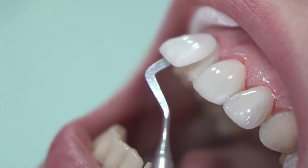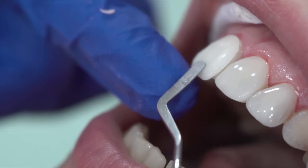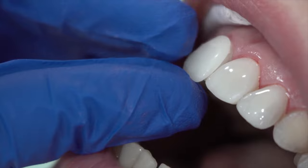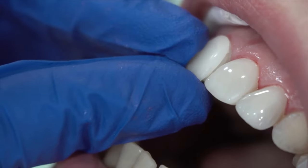Veneers are an elective and often cosmetic dental procedure. They only cover the front side of your teeth and slightly over the edges. When you smile, you see this perfect looking veneer, but your natural tooth is totally behind it.